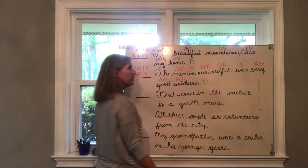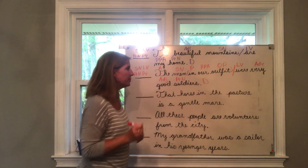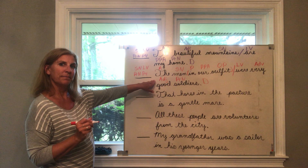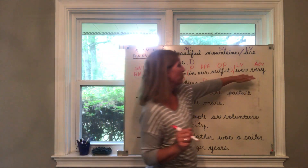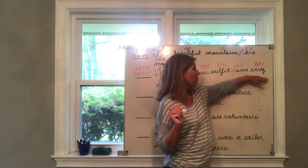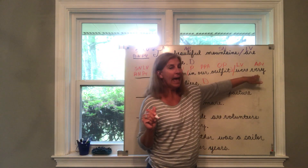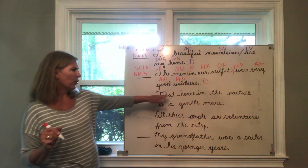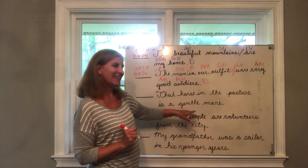Subject noun, linking verb, predicate noun — pattern four. 'In our outfit' is a prepositional phrase. Period, statement, declarative sentence. Go back to the verb, divide the complete subject from the complete predicate. Are there any predicate parts in the subject? No. This is the first time we've had the word 'very' — remember, when a word modifies an adjective it is an adverb.